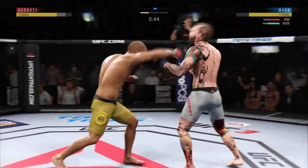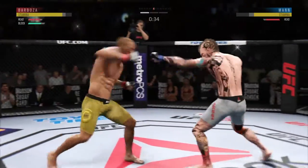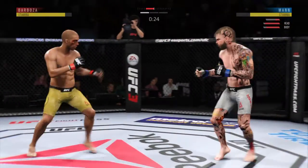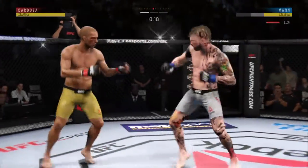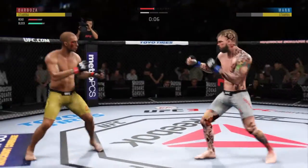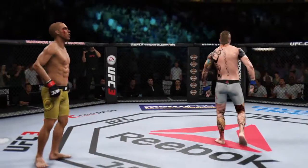Trying to kick the leg out. He tags him with the straight hand there — nice job by Barboza. He lands a punch. Whenever you see a fighter's legs stiffen up like that, that's not a good sign. Nice kick there by Barboza, throwing it to the body. Huge block there — the defense is holding up. He splits the guard and connects with the punch. The horn sounds for the end of round one.